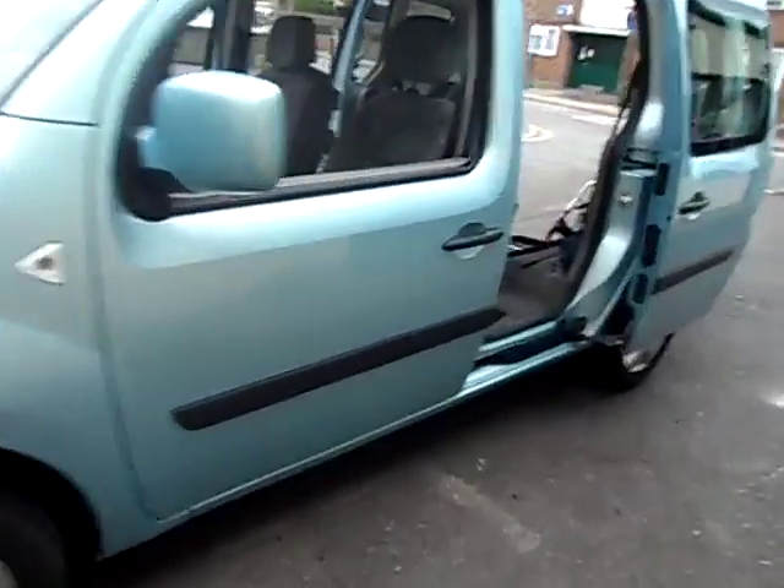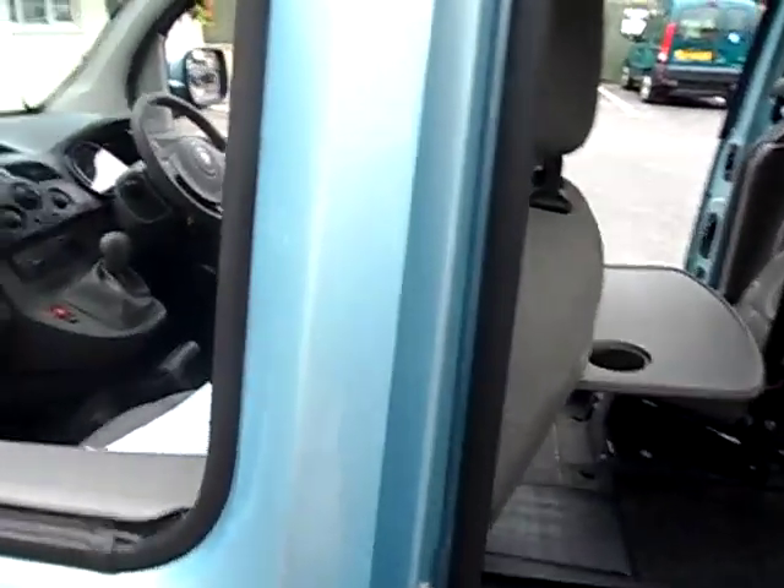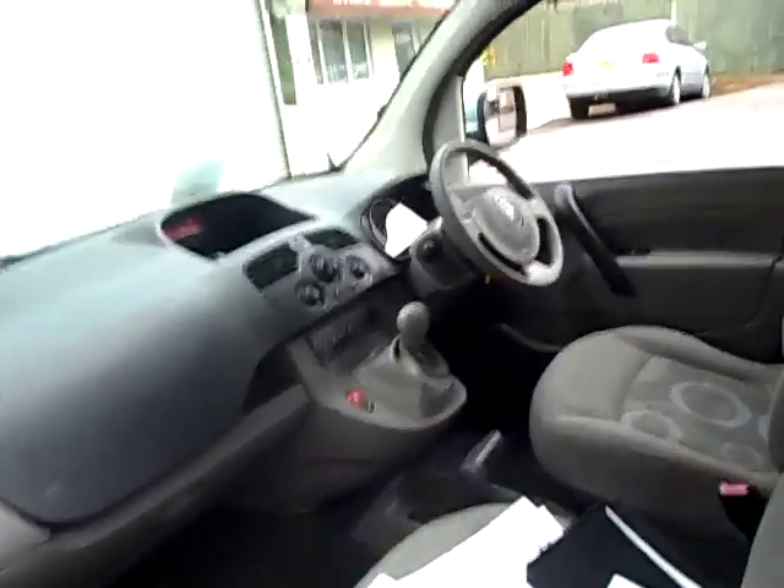It has a 1600cc petrol engine. They did two models: the Extreme, which was the more basic one, and this is the Expression — the best one.